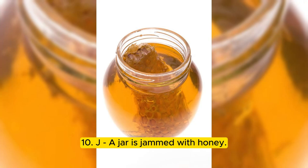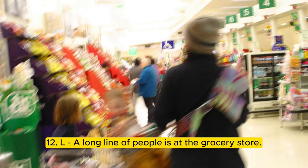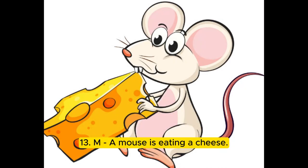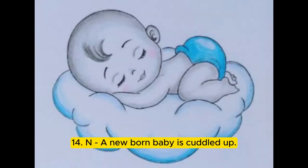10. J — a jar is jammed with honey. 11. K — a king is sleeping in his castle. 12. L — a long line of people is at the grocery store. 13. M — a mouse is eating cheese. 14. N — a newborn baby is cuddled up.